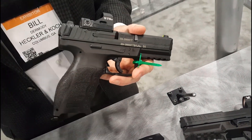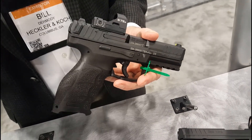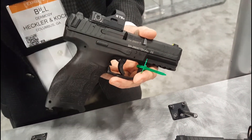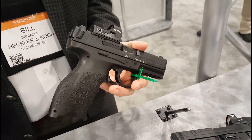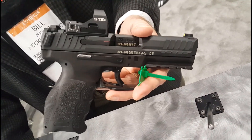We don't have a specific optics ready model — the VP9 now is an optics ready gun, period. It ships as a complete gun with a cap on it, and there are five different adapter plates depending on which optics you use. The adapter plate you require for your gun we will sell to you on the HK web store. The retail price for this is $799.